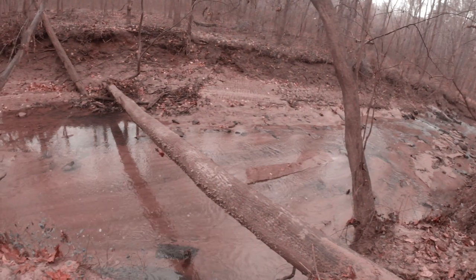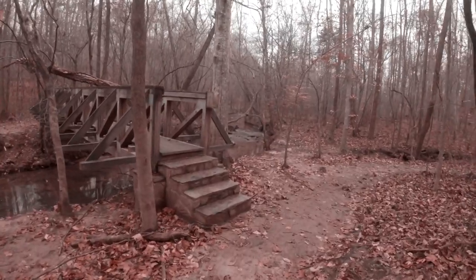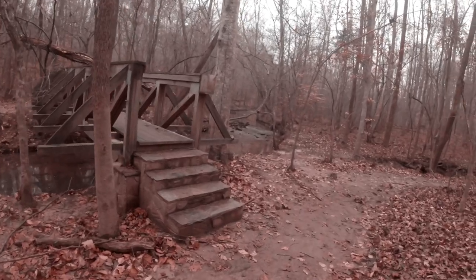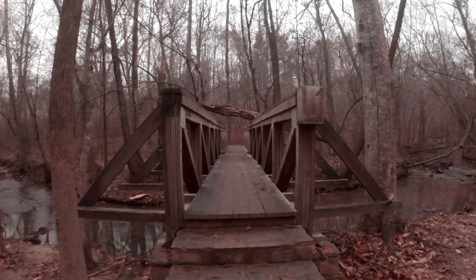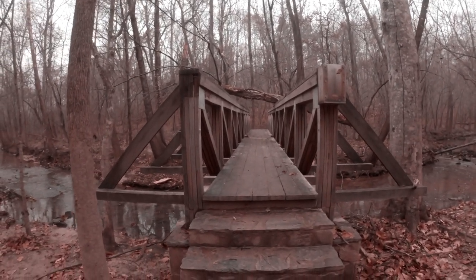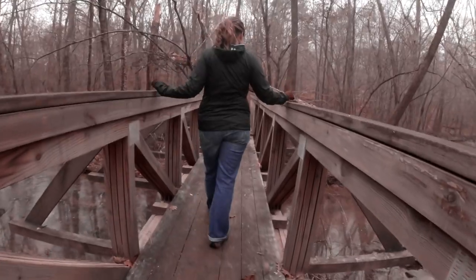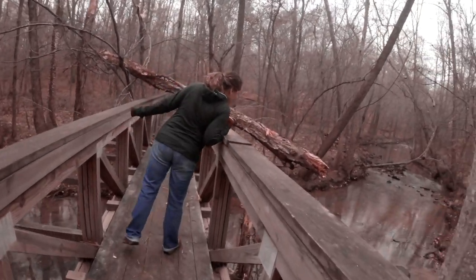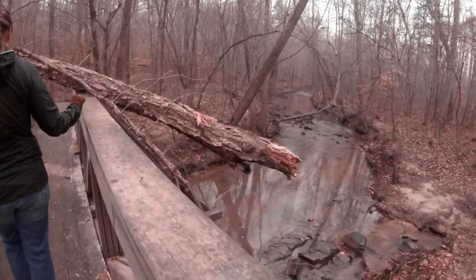I'd walk across that bridge if I didn't think I was going to go down into it. We've got a nifty old bridge — oh, look, a tree went down on that one! We're going to have to do the limbo routine. That's our first obstacle of the little hike. Did that piece break off and fall into the water?